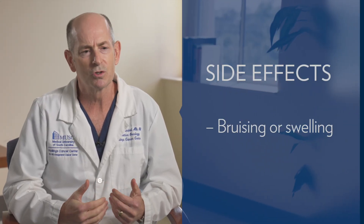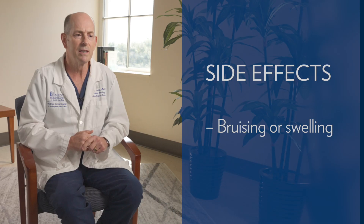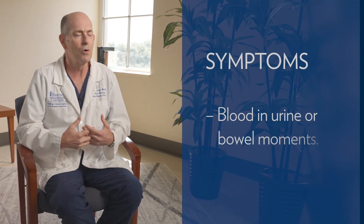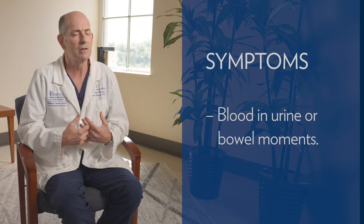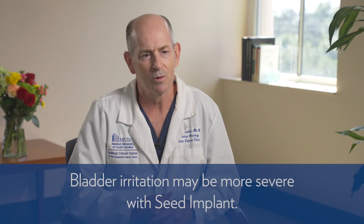Patients may have some bruising or swelling because we place the radioactive pellets in and around the prostate through long skinny needles, so there could be some trauma to the area. Patients may see some blood in their urine or blood in their bowel movements for a few days, but this usually clears up within a week or so. The symptoms from the seed implant are similar to external beam radiation — bladder irritation or looser, more frequent bowel movements — however, the bladder irritation may be a bit more severe with a seed implant compared to external beam by itself.